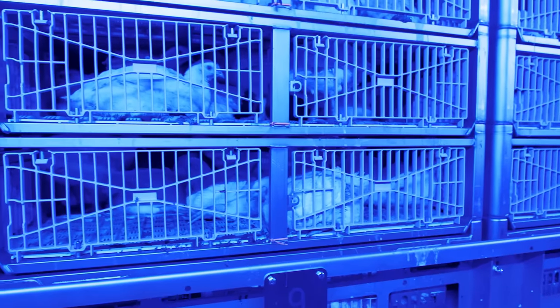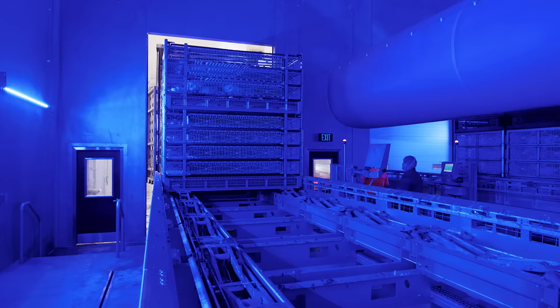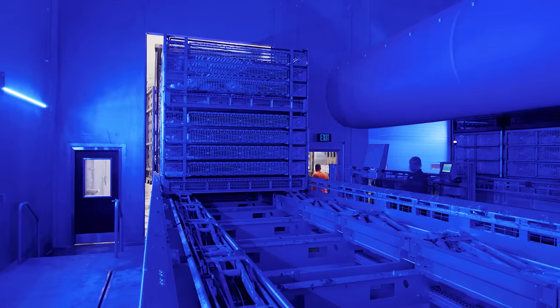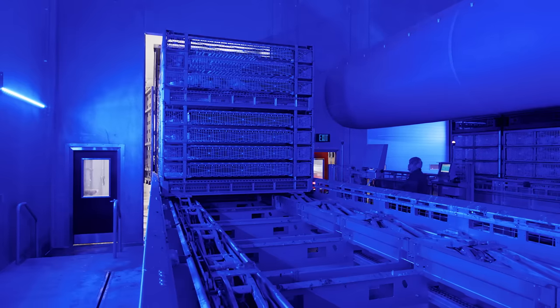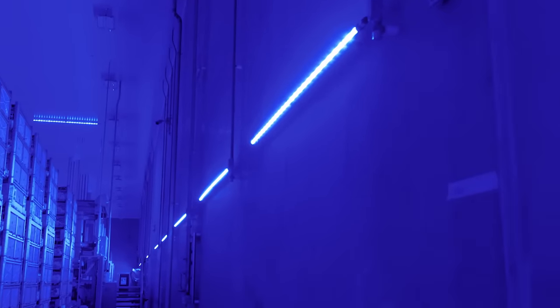You can see how calm the chickens are. We use blue lighting in this area because chickens perceive it as darkness, but the team members have visibility for safety. It is also safer in here without fork trucks moving around. This area is temperature controlled for both the birds and team member comfort. White lights are turned on after processing for full visibility during sanitation.